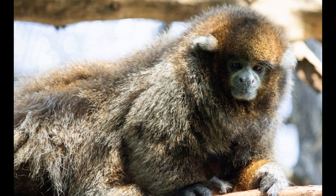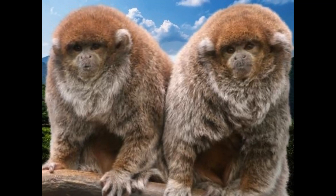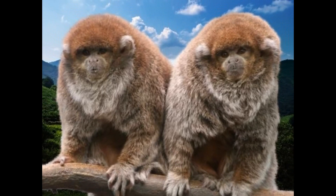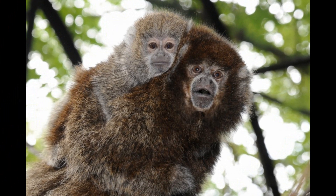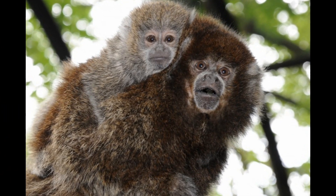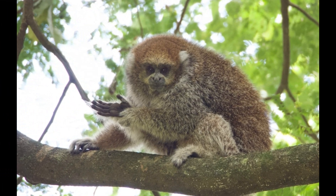White-eared titi monkeys face several predators in their forest habitat. Their main predators include birds of prey such as hawks and eagles, large snakes such as boa constrictors and anacondas, and jaguars and other large cats. To avoid predation, they remain alert to potential threats, move quickly through the trees, and hide in dense vegetation when necessary. They also use alarm calls to alert group members and will mob and harass potential predators to drive them away.